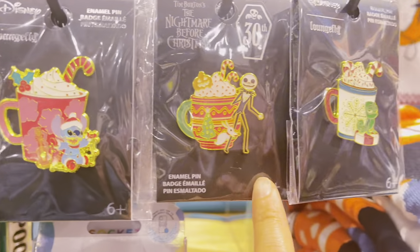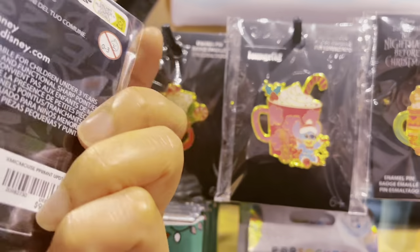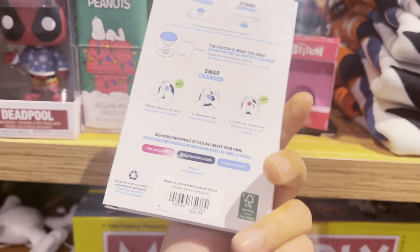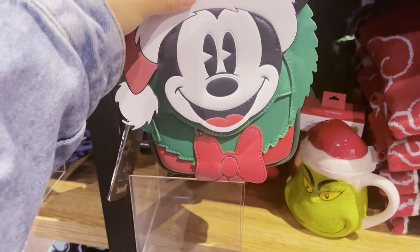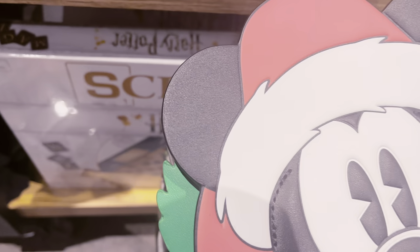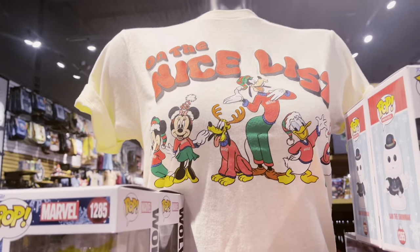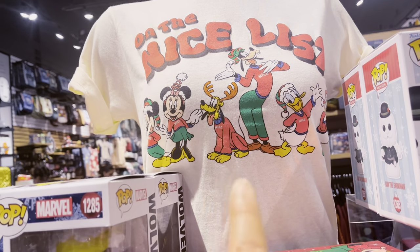They have cute little pins for $9.90 — I want to display these on my lanyard at work. There's also a cute pop socket for $21.90. And remember those ears I tried on? This little Loungefly clutch purse would match perfectly — $49.90. You could also use it as a fanny pack. There's also an 'On the Nice List' t-shirt I would wear to the parks with those Mickey ears. There's even a cute Knott's-related Snoopy bag — a showstopper at $89.90 with only one left.